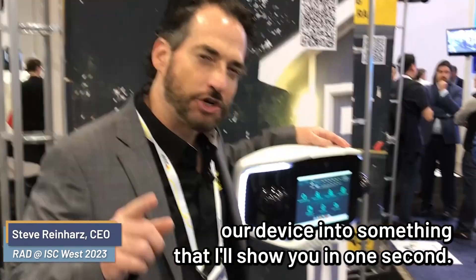We got one big surprise this morning. We did a great press release with Garda, which is of course the third largest guarding company in the world. They are effectively white labeling our device into something that I'll show you in one second.